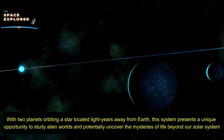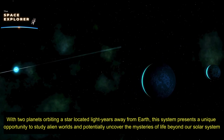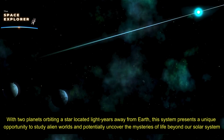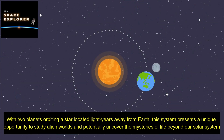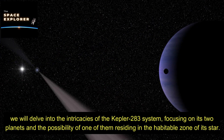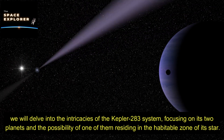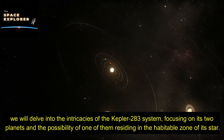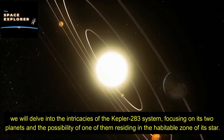The Kepler 283 exoplanetary system is a fascinating cosmic arrangement that has captured the attention of astronomers and space enthusiasts alike. With two planets orbiting a star located light-years away from Earth, this system presents a unique opportunity to study alien worlds and potentially uncover the mysteries of life beyond our solar system. We will delve into the intricacies of the Kepler 283 system, focusing on its two planets and the possibility of one of them residing in the habitable zone of its star.